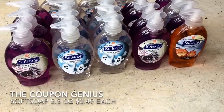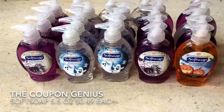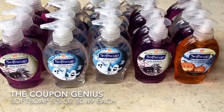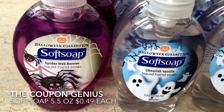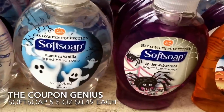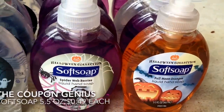Hey all my shopping bosses, this is the one and only the coupon genius, and this week I got these cute little soft soap hand soaps for 49 cents each, which is not bad. They went from 98 cents down to 49 cents. I did not use any coupons — they were scanning at 49 cents.